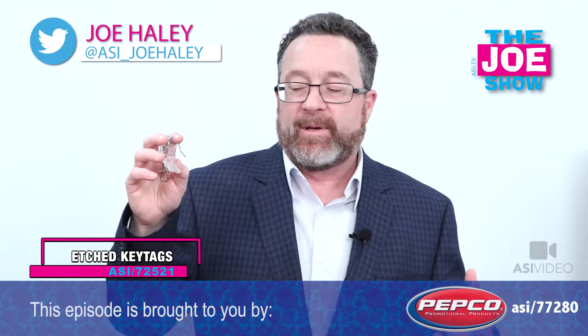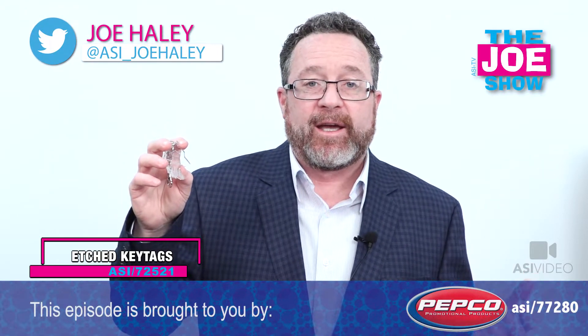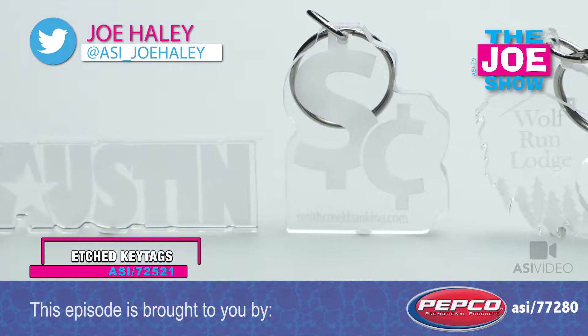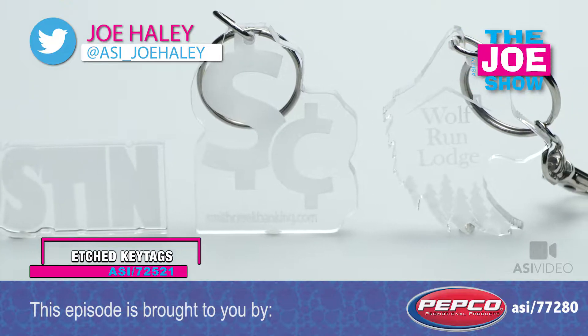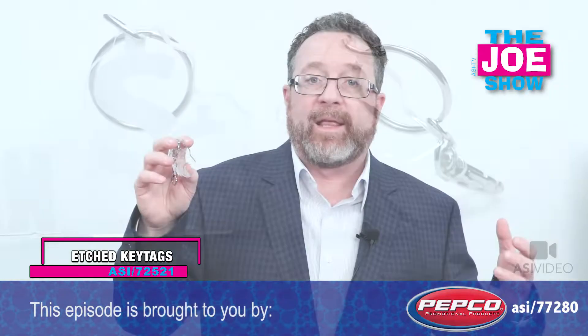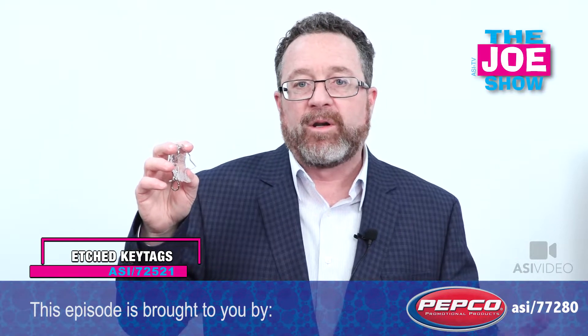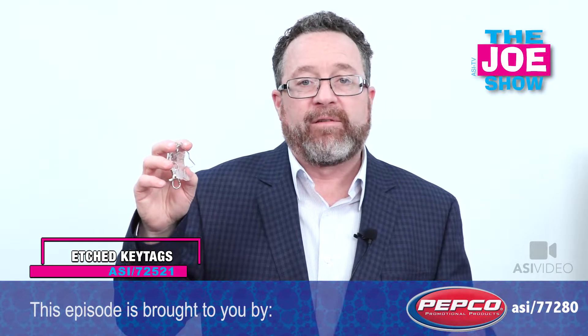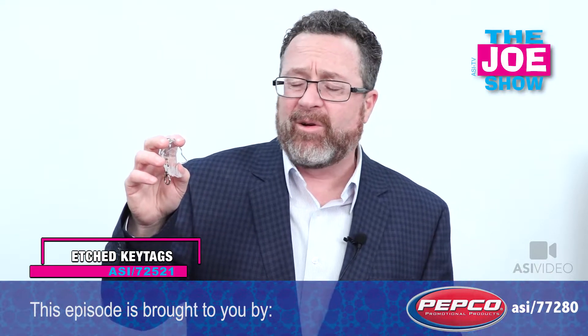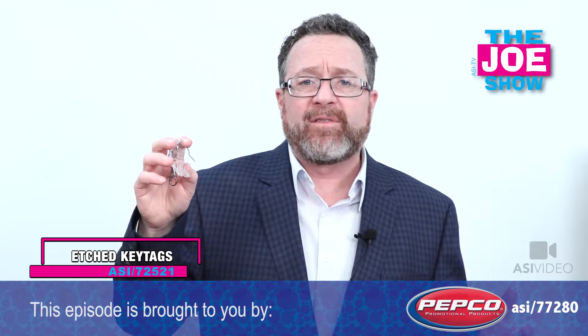This is a custom shape acrylic etched key tag, and it can be cut into virtually any shape of a logo of a product that a company manufactures. This is actually in the shape of a wolf's head, which is for a lodge. Think about car dealerships, their logos, car manufacturers, those car logos — any company. You can give this out at a variety of different events, and there's plenty of application for it.